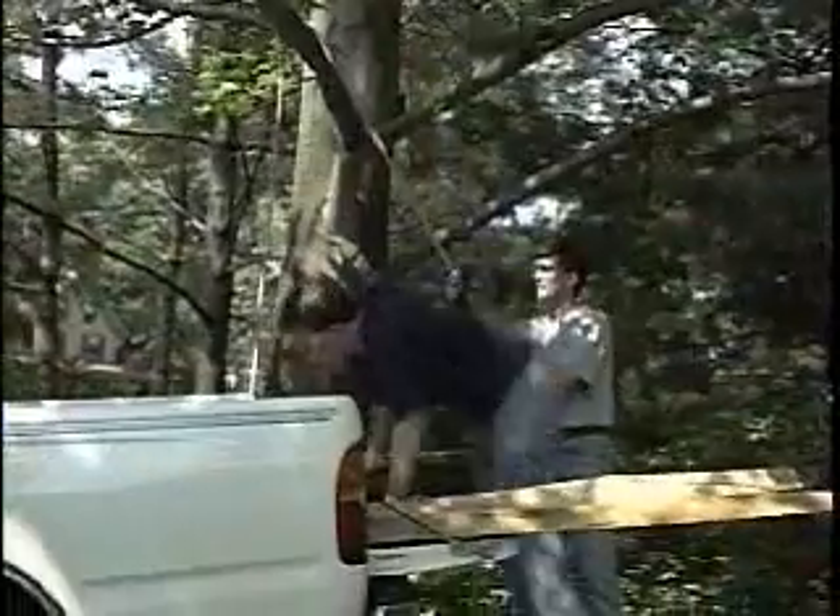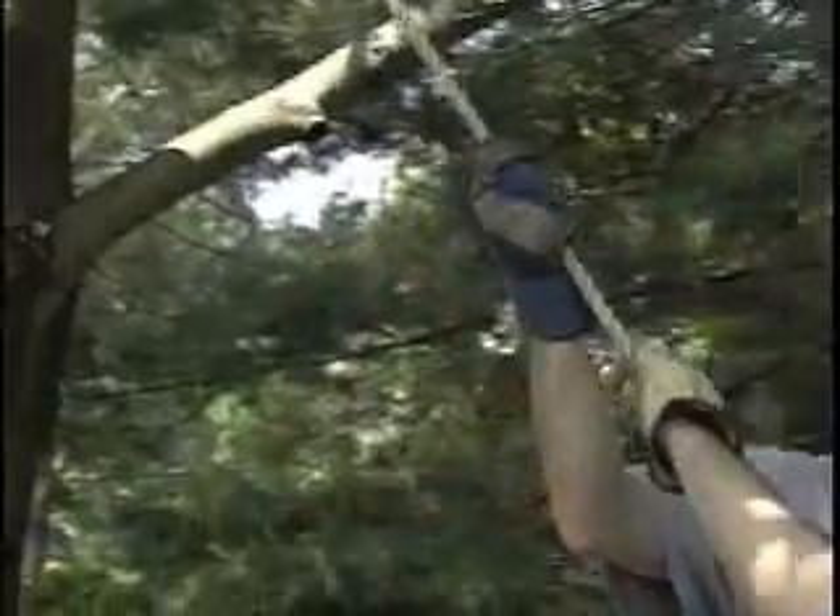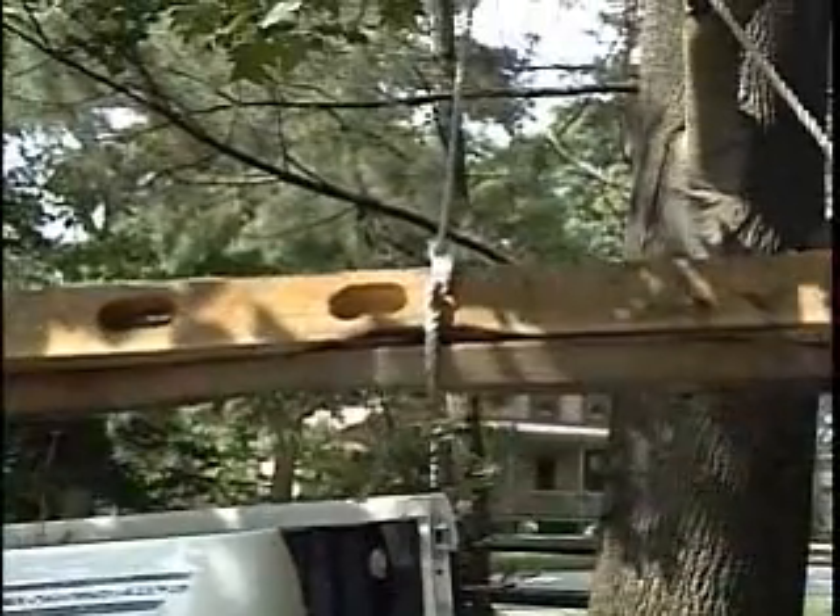That's why we use cranes. You might find one type of crane right in your own backyard. Hang a rope over a tree limb and you can make the simplest kind of crane — a pulley.